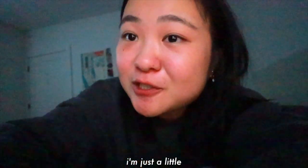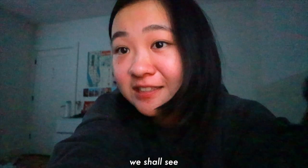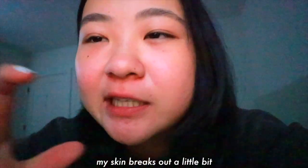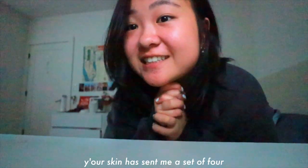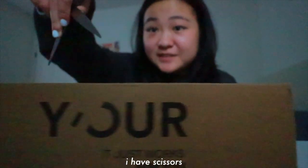I want to thank Your Skin for collaborating with me on this video. A little unboxing with you — I'm just a really minuscule YouTuber, but they decided to send me skincare. Take good care of your skin — we'll see if my skin improves. We're gonna unbox it. Every time I drink coffee my skin breaks out a little bit, so I have a little thing here. I have scissors.